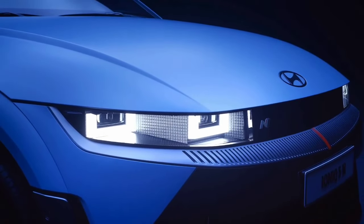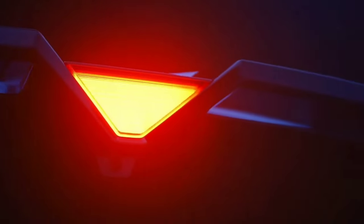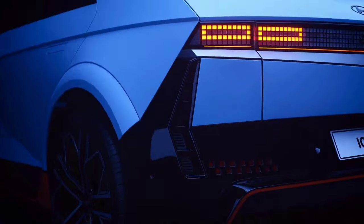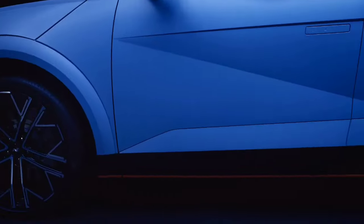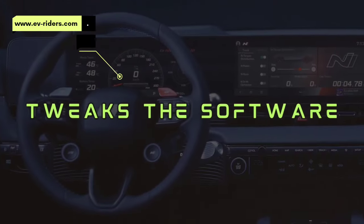Hyundai will also release an N version that is designed for performance. The N-line variant of the IONIQ 5 comes with a slew of extras, including new track modes, improved brakes, and N-E-shift and N-active sound, both of which are designed to simulate the driving experience of an ICE car.